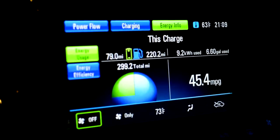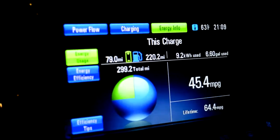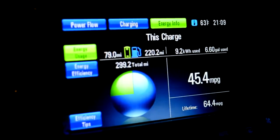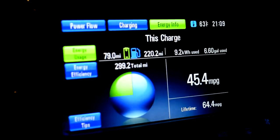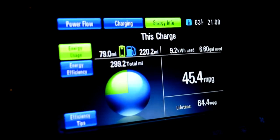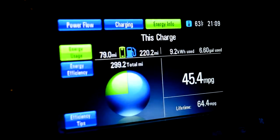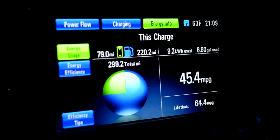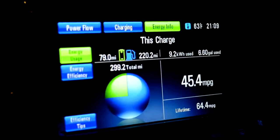This is interesting — I just got done with a 300-mile drive back from my cabin and I averaged 45.4 miles per gallon. I did the same drive up there yesterday and averaged 40 miles per gallon. Normally I get about 38 on that drive.